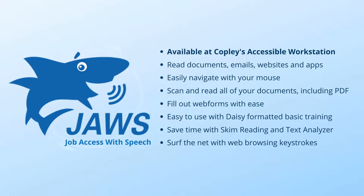JAWS provides speech and braille output to allow visually impaired users to navigate the internet, write papers, read emails, and more. JAWS also includes a built-in daisy player for users with dyslexia as well as visual impairments.